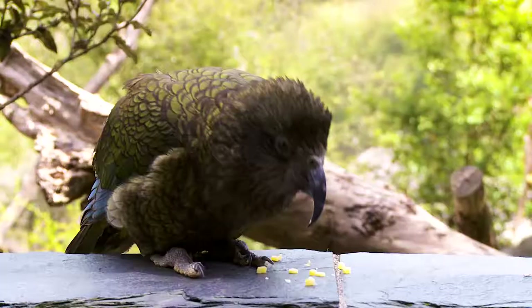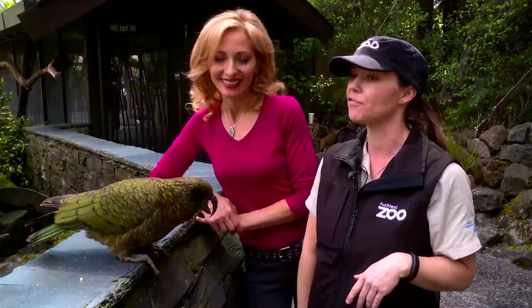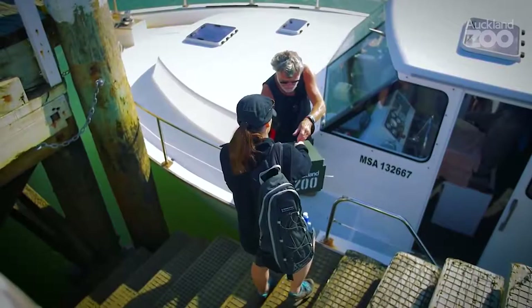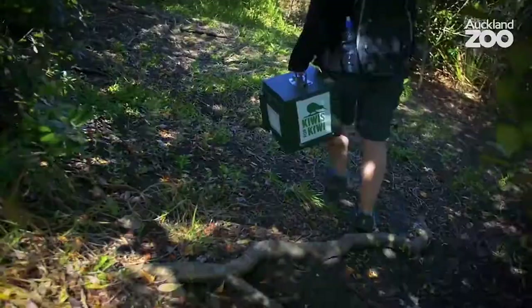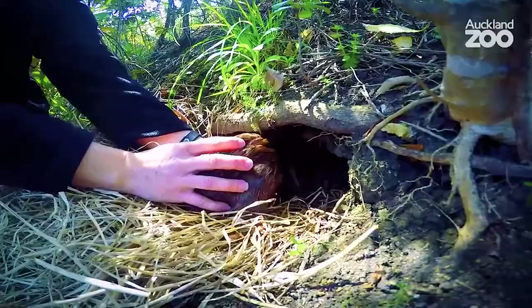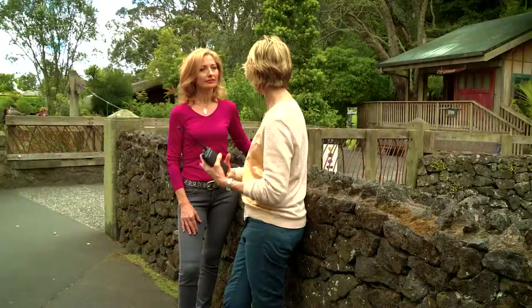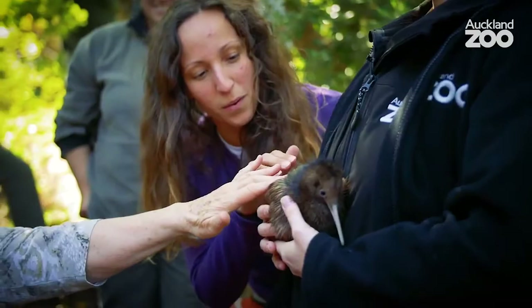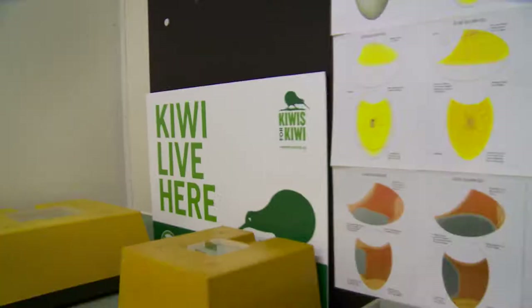This is the kea — the only alpine parrot in the world. He's everyone's best friend if you have some food. A lot of the species that we breed here actually go on to offshore islands, and when they mature, they're brought back to predator-controlled areas on the mainland. And because of the Auckland Zoo's efforts, the kiwi — New Zealand's national bird — has a future.